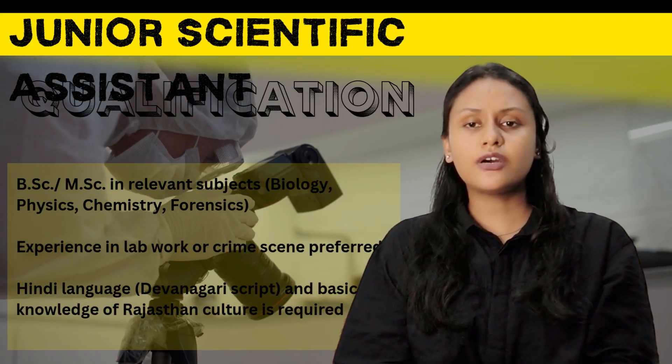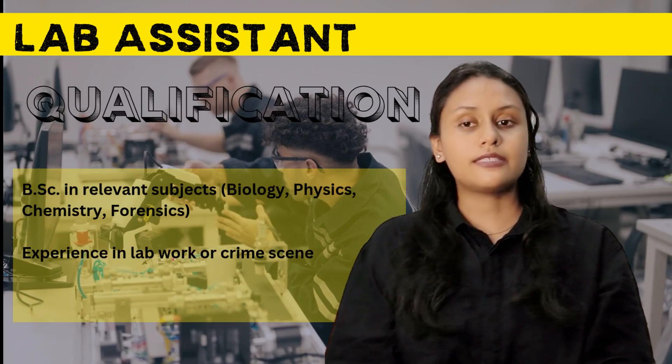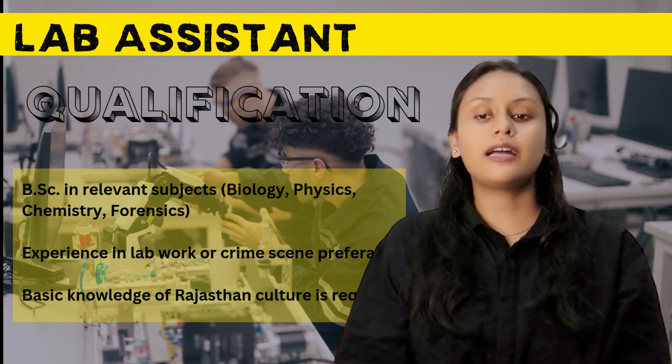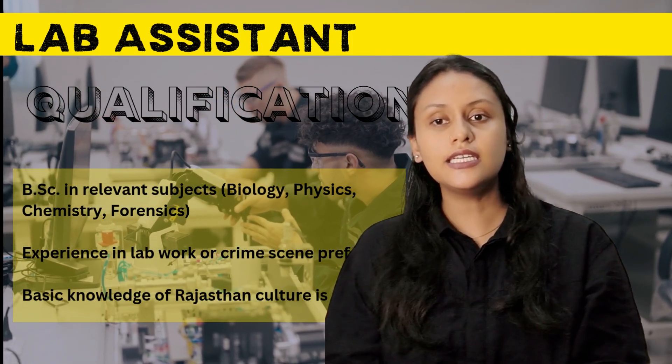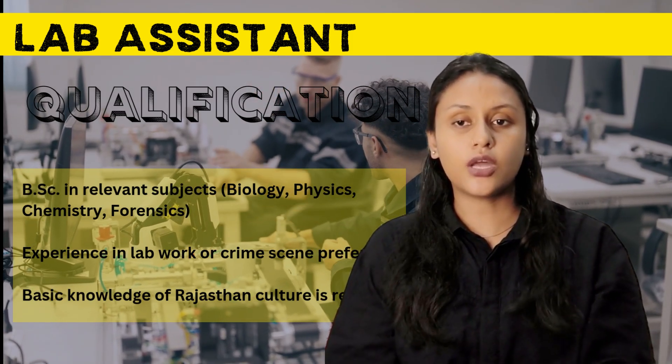For Junior Scientific Assistant, candidates should have a Master's degree in relevant subjects like biology, physics, chemistry, or forensic science. Knowledge of Hindi language, Devanagari script, and basic Rajasthan culture is required. Experience in lab work or crime scene investigation will be given preference. For Lab Assistants, a Bachelor's or equivalent science degree is required, along with basic lab skills and computer knowledge.